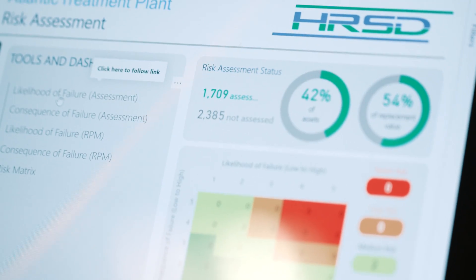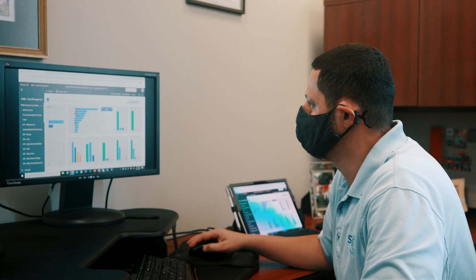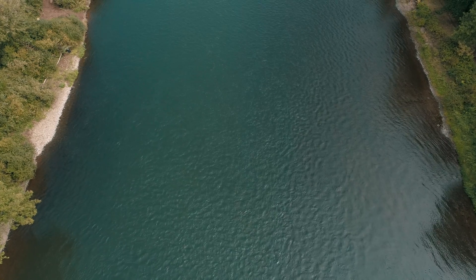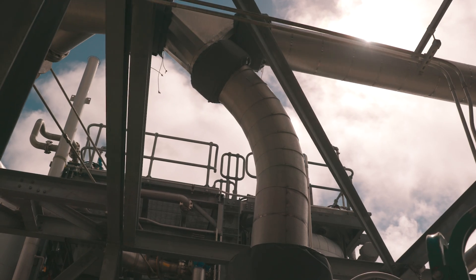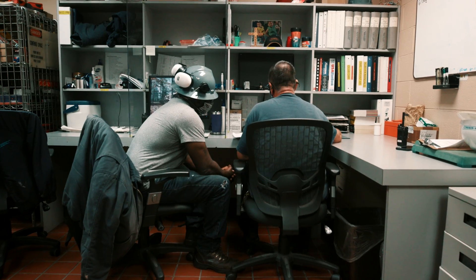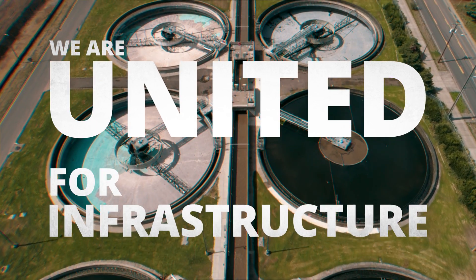We then use this integrated data to make decisions on maintenance and replacement, so that we are making the right investment at the right time. All departments at HRSD have a role in keeping our waterways clean and managing systems affordable to our customers — from planning, design, construction, operating and maintaining our systems, to procuring goods and services, and hiring and developing employees. Together, we are united for infrastructure.